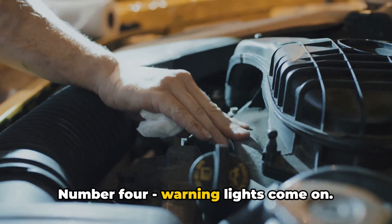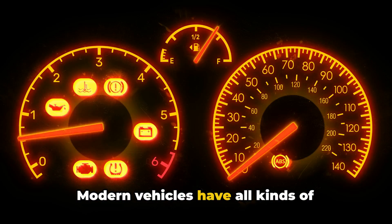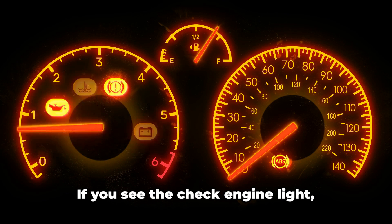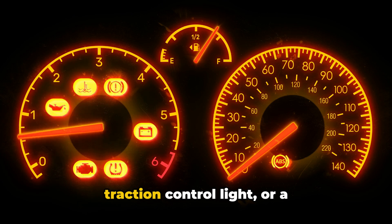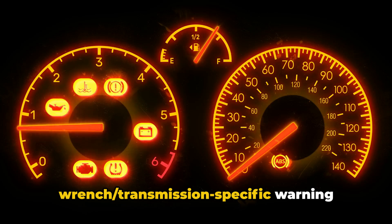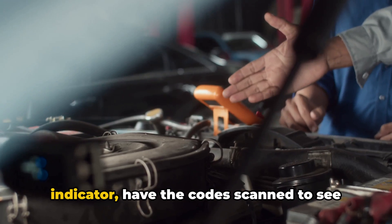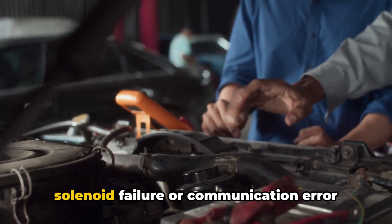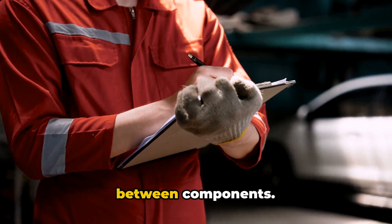Number 4: Warning Lights Come On. Modern vehicles have all kinds of dashboard warnings to alert drivers of mechanical issues. If you see the check engine light, traction control light, or a wrench or transmission-specific warning indicator, have the code scanned to see if it relates to a transmission control solenoid failure or communication error between components.